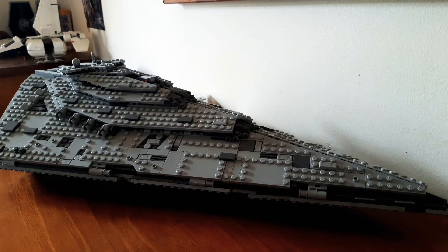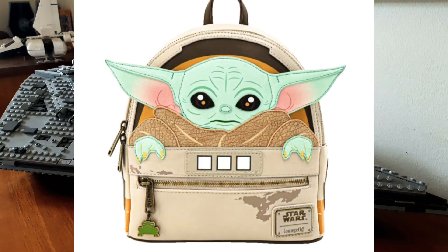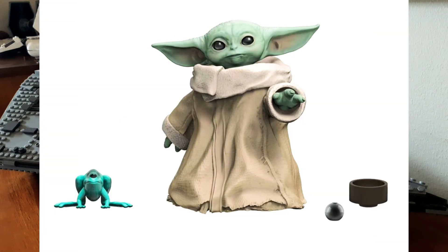The Child has a lot coming out in May — the Pop range is coming out, and the Lounge Fly as well. The Black Series Child has a June release and is pre-orderable through EB Games.